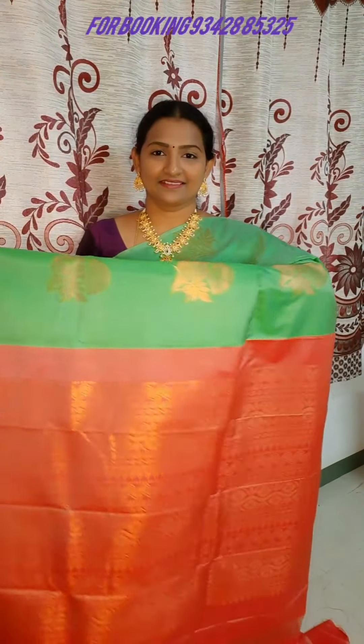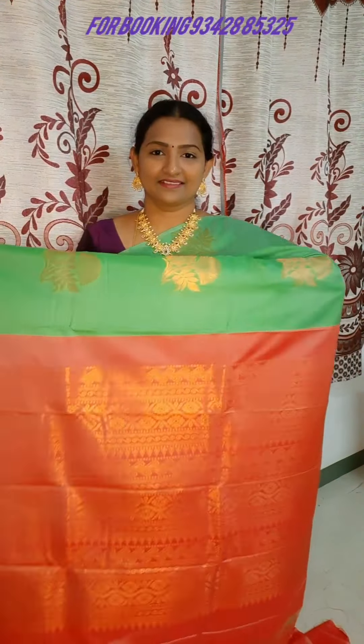Next, there are floral motifs in semi-soft silk. This is a very unique color — a peach-pink color with blue color accents and brown colors. There are plain blouses you can wear with it. The price is ₹1490.